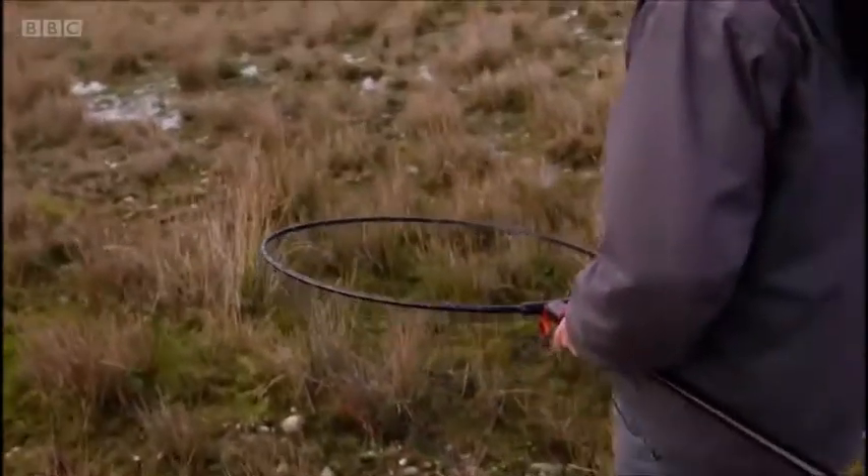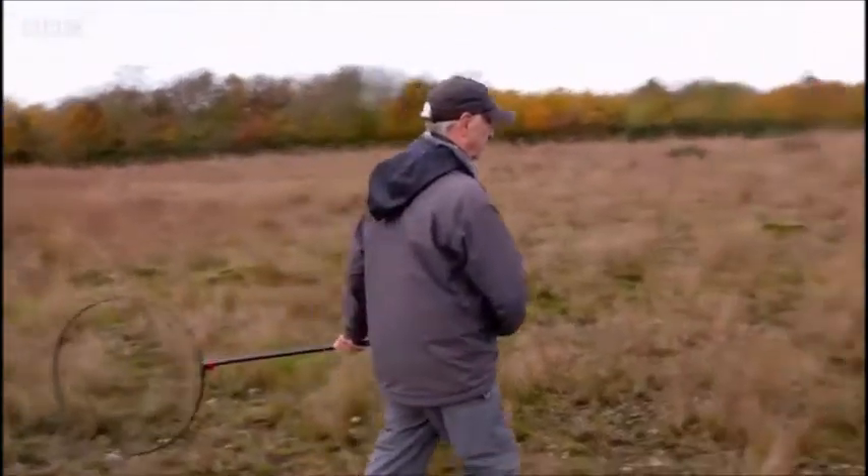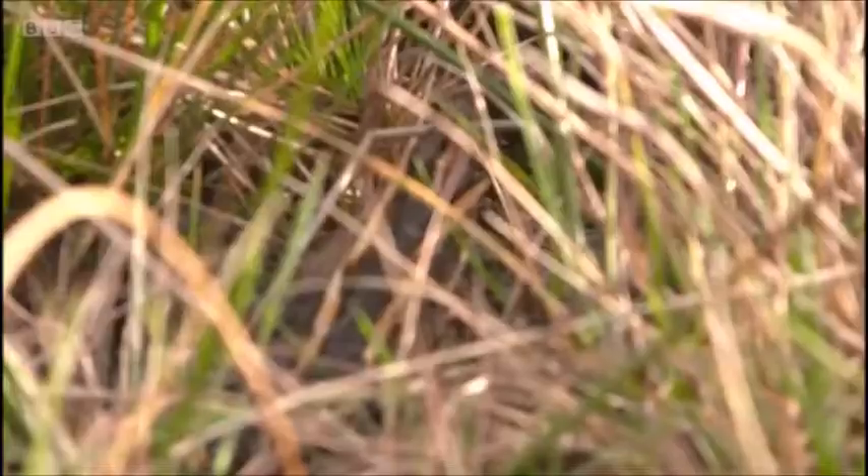Okay, there's the bird we're going to go for first. The technique we try and use is to let the bird think that we've walked past it, and then put the net on when we've actually walked past it.